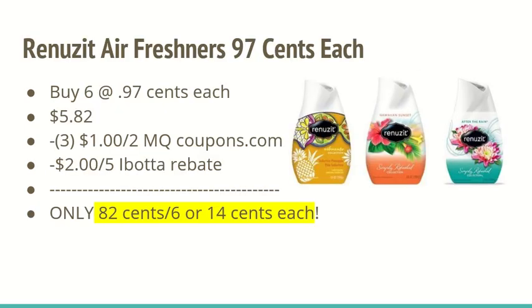The next deal is on the Renuza air fresheners. They are $0.97 each, so you're going to pick up 6 of them totaling $5.82. You're going to use 3 of the $1 off manufacturer coupons from coupons.com — there is a limit of 2 prints per computer, so print from additional devices if needed. There is also a $2 back on 5 Renuza offer on iBotta. After all those discounts, it's going to be only $0.82 for 6, or $0.14 each.